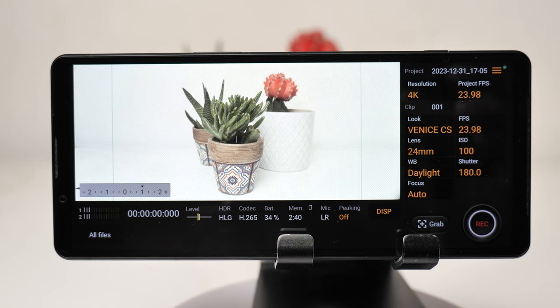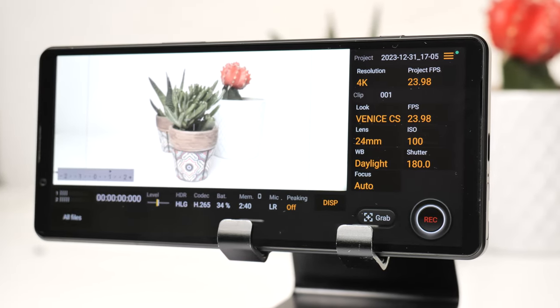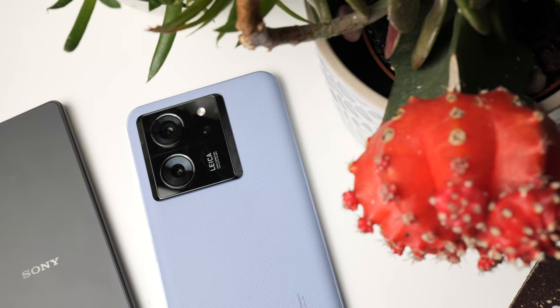That clean interface doesn't apply to Sony's camera software, though. It's three apps when one probably would have sufficed — Cinema Pro, Photo Pro, and Video Pro — and it can get very confusing if you just want a camera app to take photos and occasional videos. The Xiaomi 13T Pro has exactly that. Xiaomi's Leica partnership also extends into shooting modes with Leica Vivid and Leica Authentic options. But we can't talk about camera apps too much until we cover the hardware.